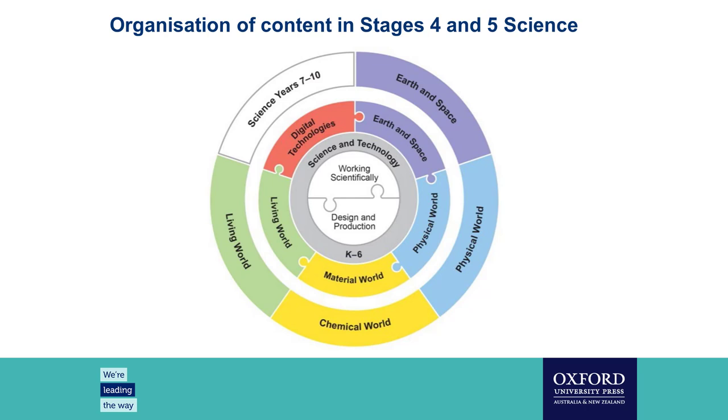Thank you for that kind introduction. I'm the current acting head of department at St Andrew's Cathedral School in Sydney, and also an assessment consultant for the International Baccalaureate organisation and an experienced HSC chemistry marker. This is a very familiar diagram to all of our science teachers. I want to draw your attention to the very centre of the circle — the working scientific skills. It's really important that working scientific skills underpin the knowledge and understanding areas.